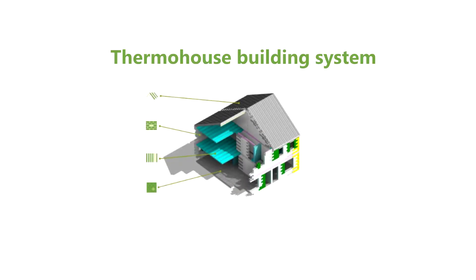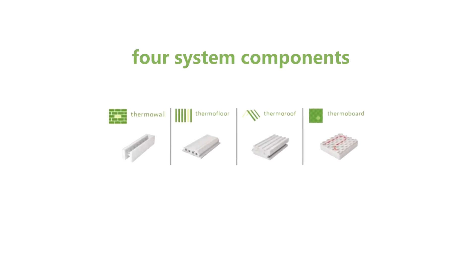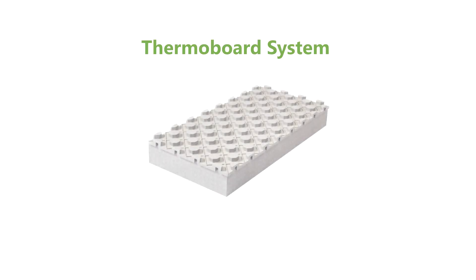Thermo House. At Thermo House we manufacture, supply and install a complete low energy building system, comprising of interlocking walls, floor and roof modules. In this video we're going to look at our ground floor insulation board.